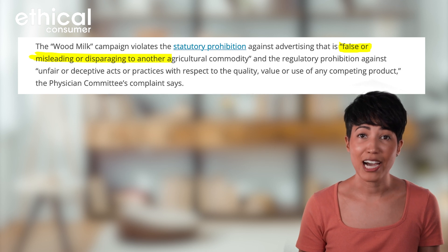It was accused by the Physicians Committee for Responsible Medicine of violating U.S. federal law due to being false, misleading, and disparaging to a competing agricultural product. Honestly, big corporations will go to great lengths to keep the status quo alive. But the facts are clear — from an environmental and animal rights perspective, plant milks are overwhelmingly better than dairy milk. In this video, we'll examine the environmental impacts of dairy and different plant milks.